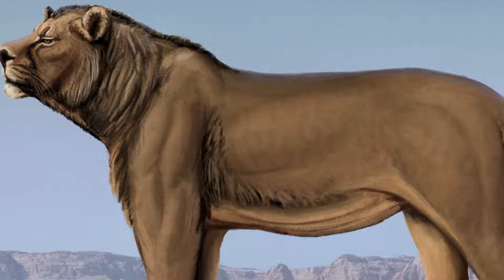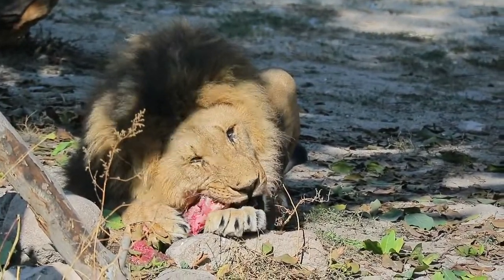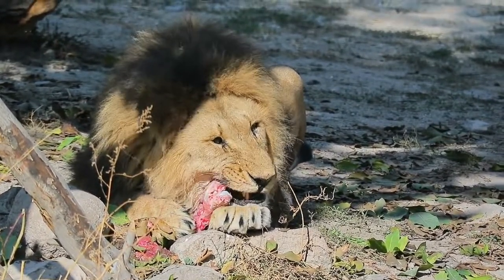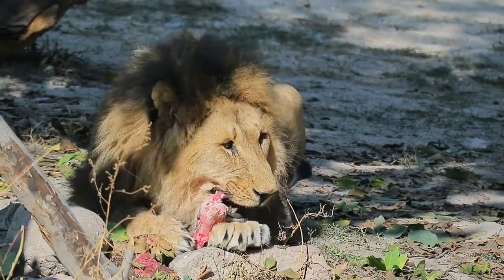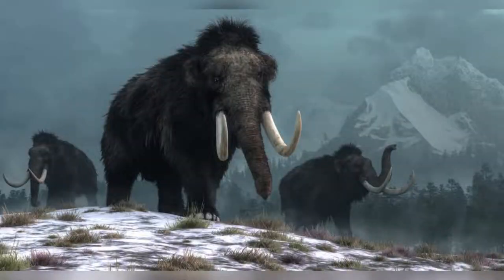But how did the diet of the American Lion look like? Not a whole bunch about the predatory behavior is known, but the type of preferred prey is fairly clear. The big cat hunted primarily hoofed mammals, such as camels, bison, and tapirs. But also the giant sloth, and even younger mammals, were part of the American Lion's menu.